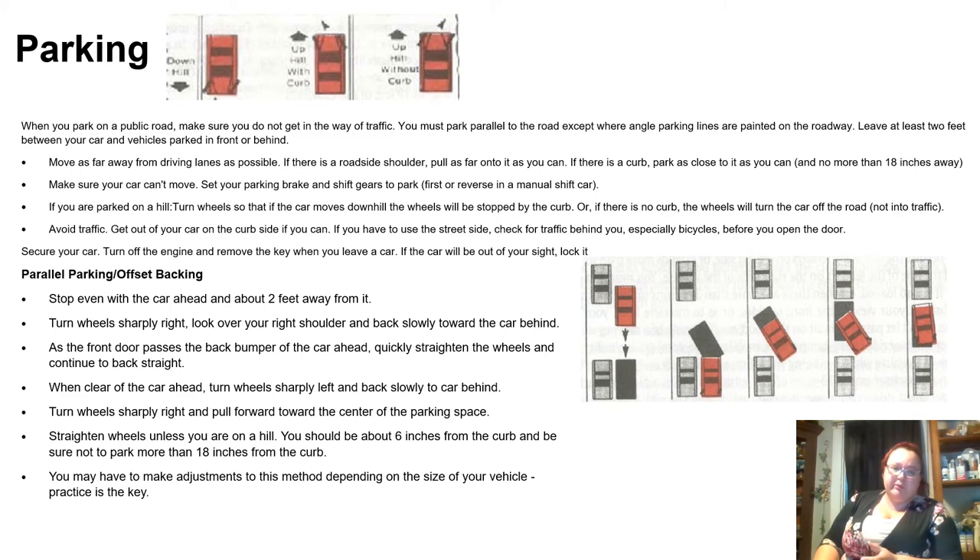Parking. When you park on a public road, make sure you do not get in the way of traffic. You must park parallel to the road, except where angle parking lines are painted on the roadway. Leave at least two feet between your car and vehicles parked in front or behind you. Move as far away from driving lanes as possible. If there is a roadside shoulder, pull as far as you can onto it. If there is a curb, park as close as possible — no more than 18 inches away. Make sure your car can't move: set your parking brake and shift to park, or first or reverse in a manual car. If you are parked on a hill, turn your wheels so they can move downhill, so if the car moves, the wheels will be stopped by the curb — or if there is no curb, the wheels will turn off the road, not into traffic.